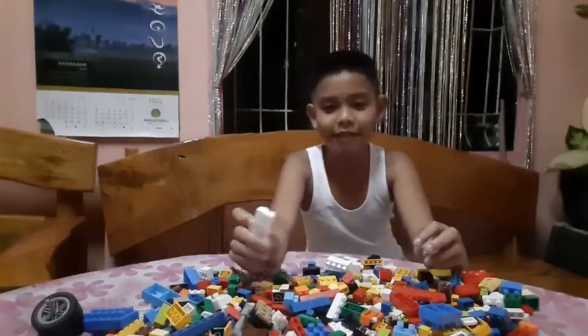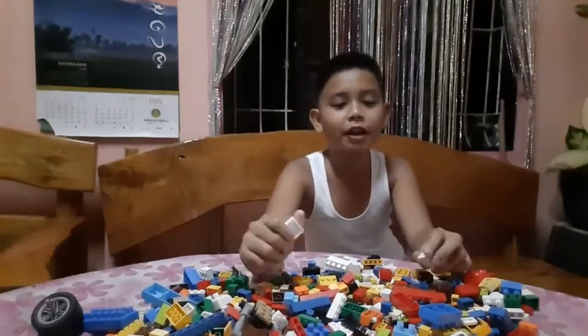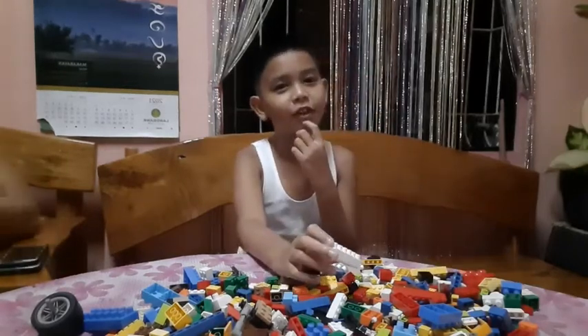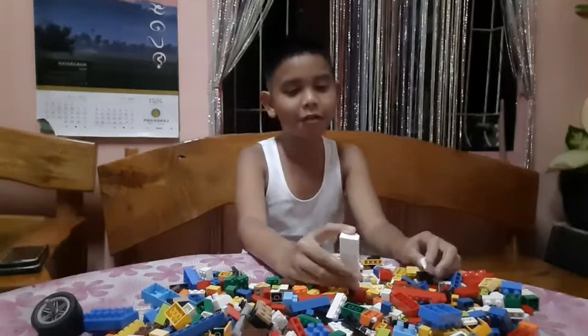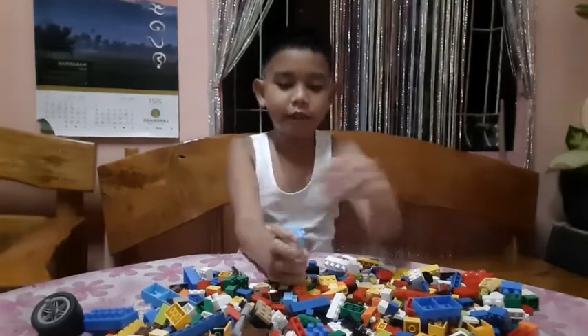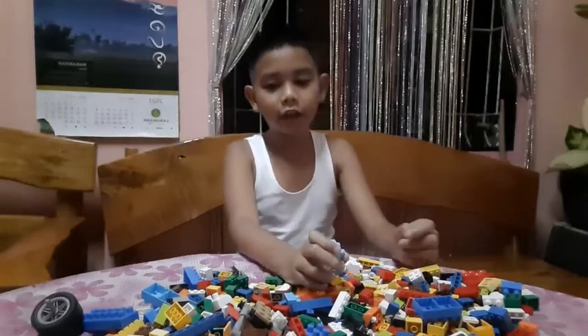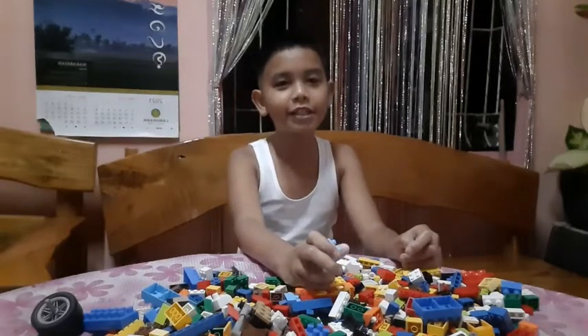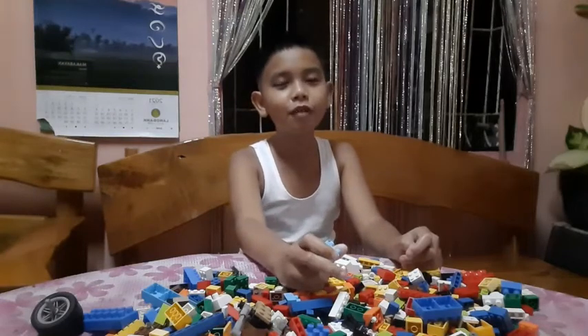Hi everyone, my name is Ian and welcome back to another episode of Making Lego. I don't know what episode it is, but it's been a long time since I've been making these Lego builds. I miss these things a lot, so I decided to make a new one.